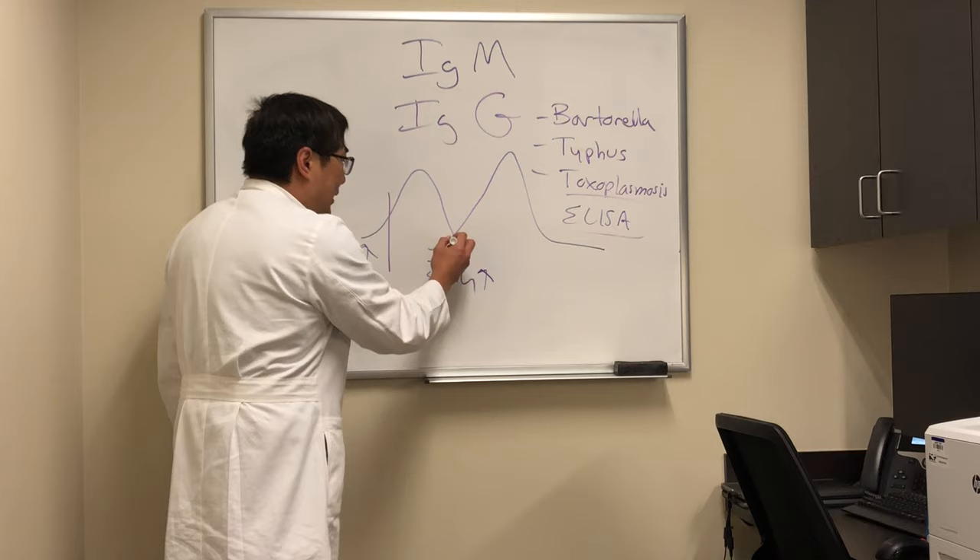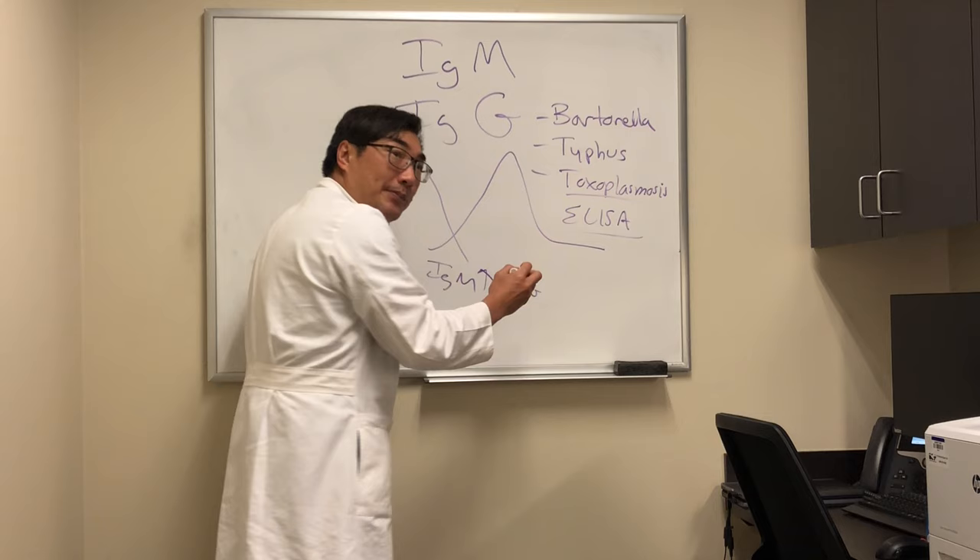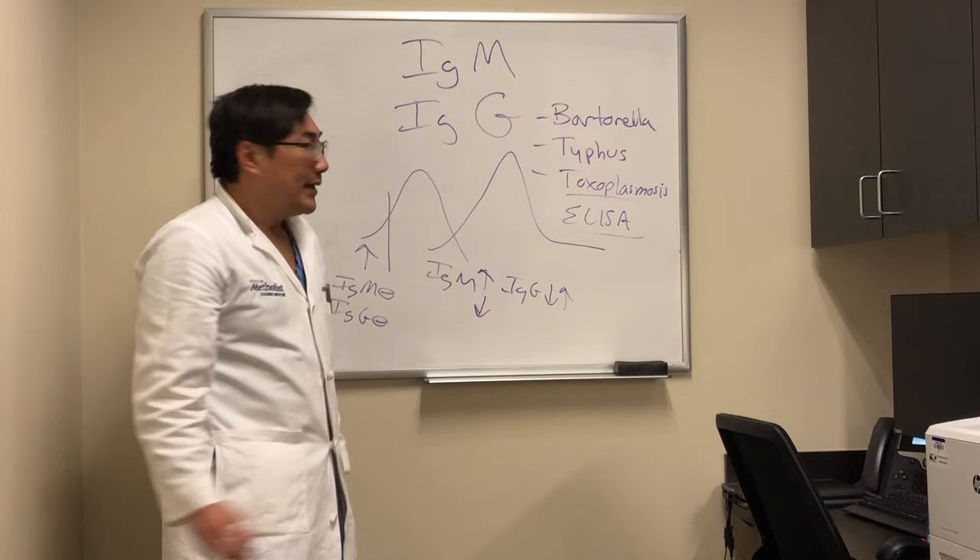Over time, however, the IgM is going to go up, but the IgG has not had time to come yet. And then later, both the IgM and the IgG will be up, and then the IgM will go down, and the IgG will go up.